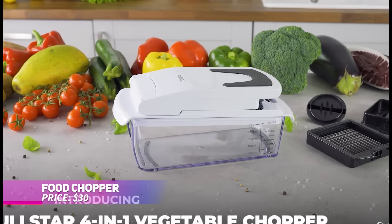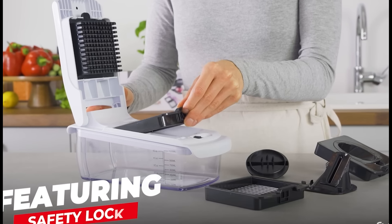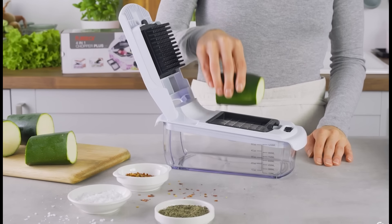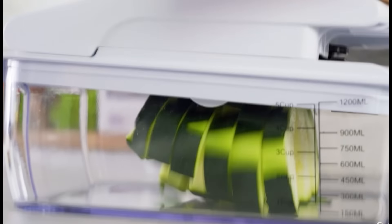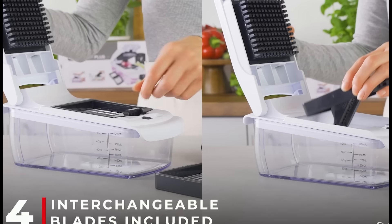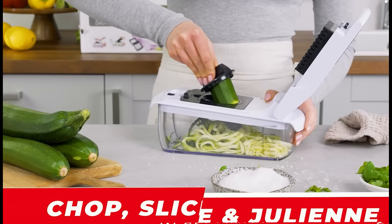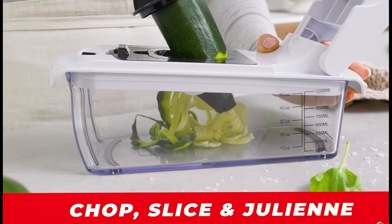Want to simplify meal prep? This vegetable chopper will make chopping, slicing, and spiralizing a breeze. With its four-in-one functionality, it helps you tackle all kinds of vegetables. Everything is neatly collected in its container, making cleanup easier too. It's a must-have for busy weeknights, or for anyone wanting to add more veggies to their meals with less effort.